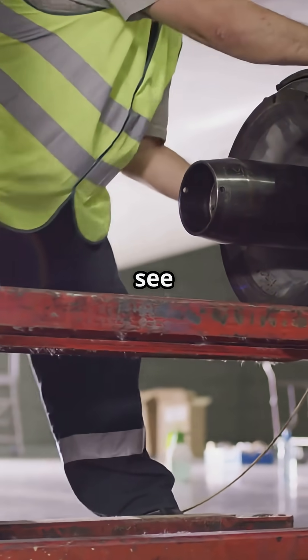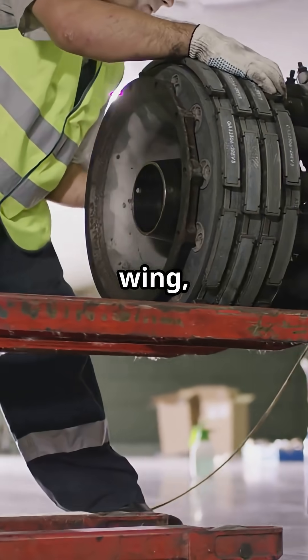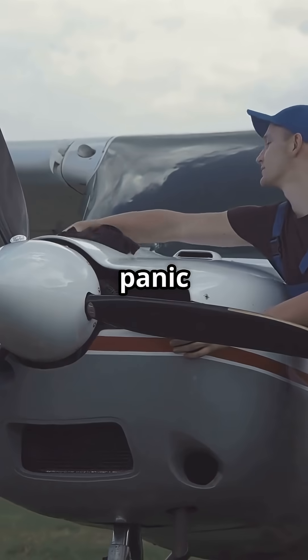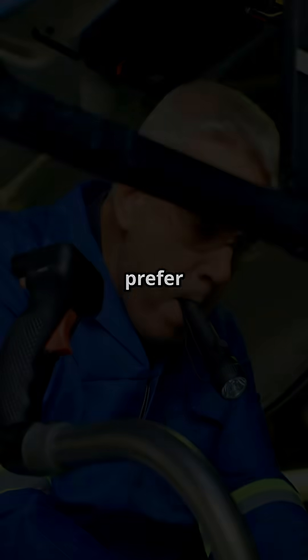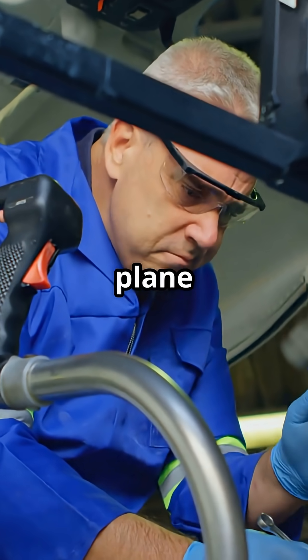So next time you board and see an engineer crouched under the wing, that is not a last minute panic. It is precision. Still, would you feel safer seeing every inspection happen, or prefer not to know how often your plane has been taken apart?